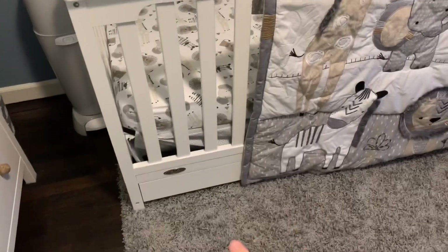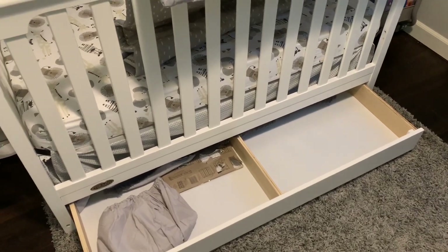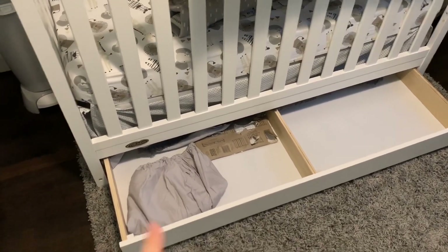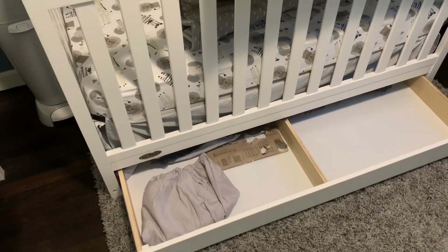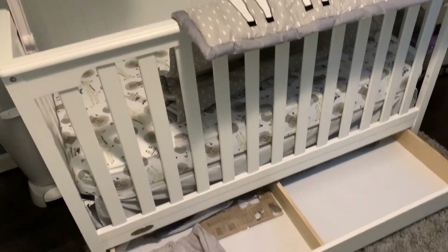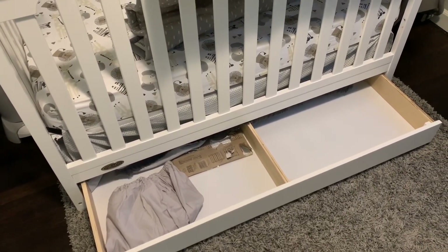What I really like about this crib is that down here are two more drawers, so there's just so much extra storage. This room is very small, so anything with extra storage I was all about. I'm thinking I'll keep his extra bedding in here — the other gray fitted sheet that came with the set — and probably blankets too. I probably won't use the quilt until he's a lot older, if ever, so for now there's not much in there but I know I'll get a lot of use out of it.